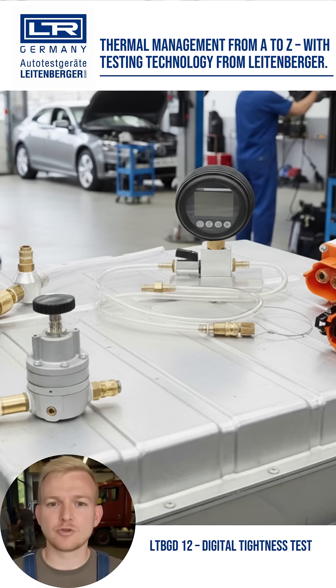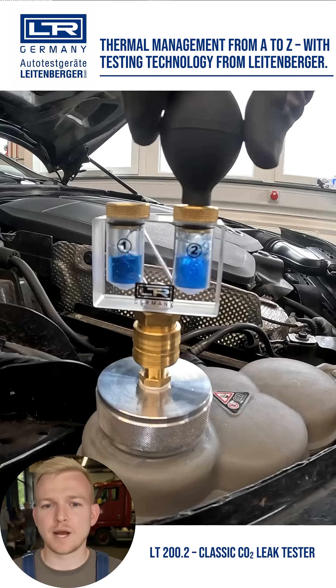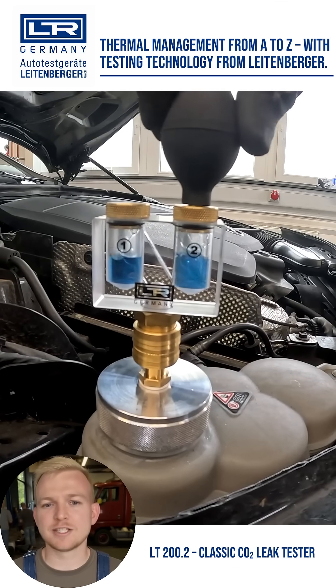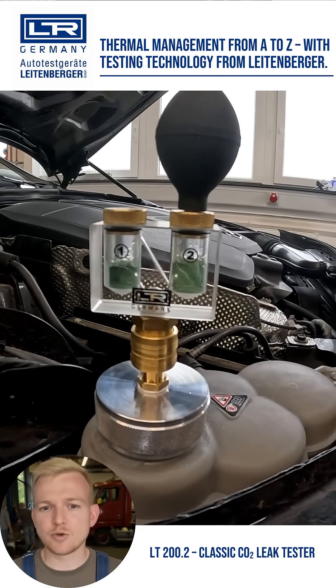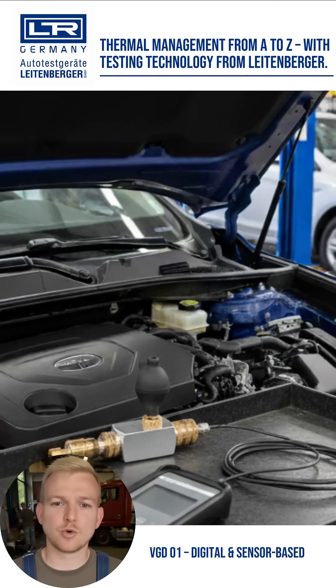For even greater precision, the digital LTVGD12 with exact pressure display is available. Hybrid vehicles also have an internal combustion engine. In case of suspected cylinder head damage, the CO2 leak test provides quick clarity. The LT200.2 is the classic with indicator fluid.